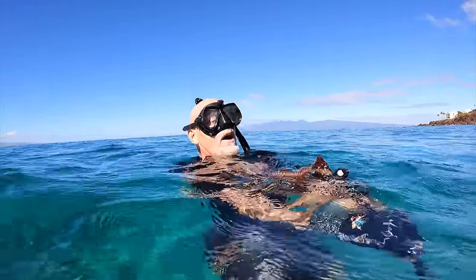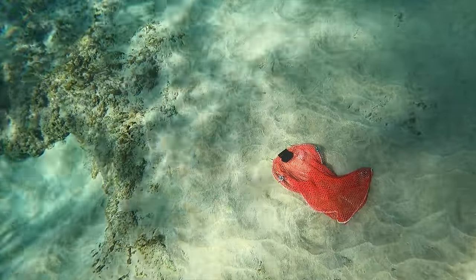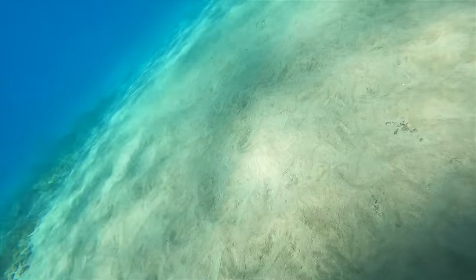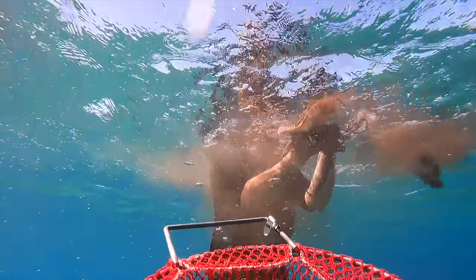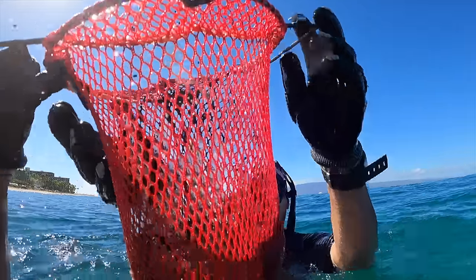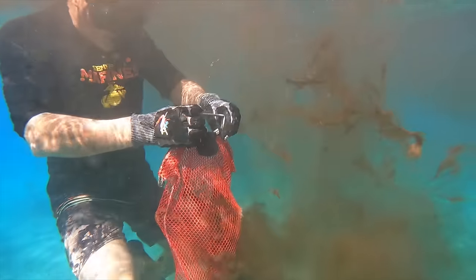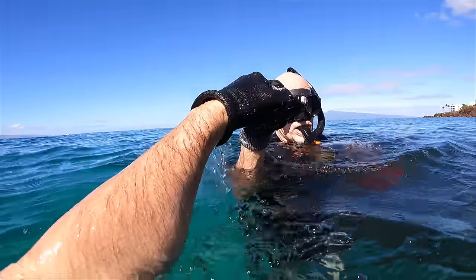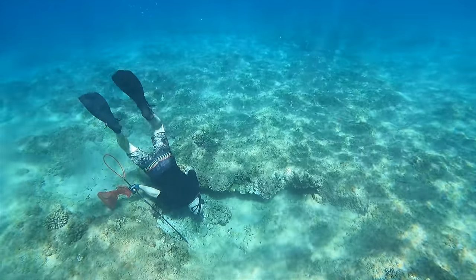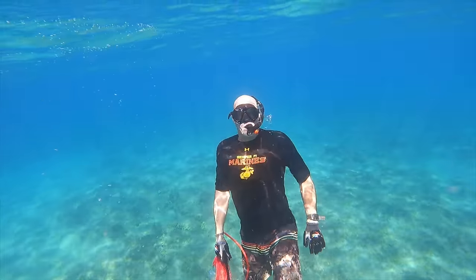That's a big one! After the catch, my dad wanted to check under a few more ledges, and he found something very interesting under this one.